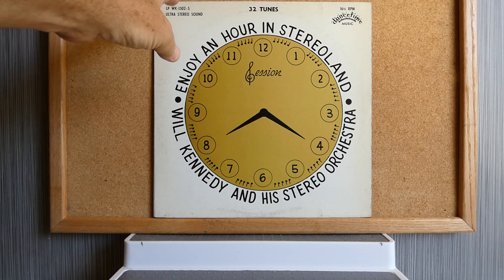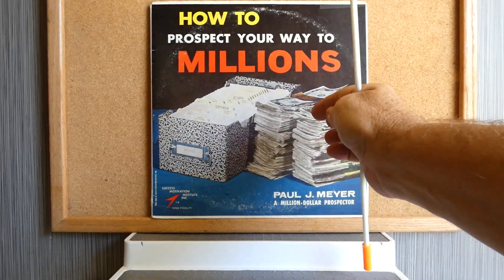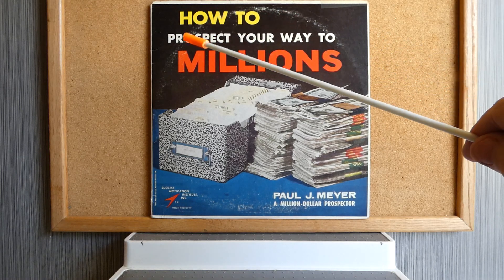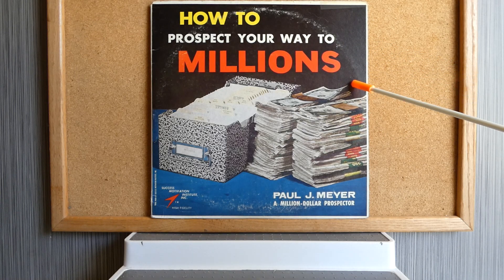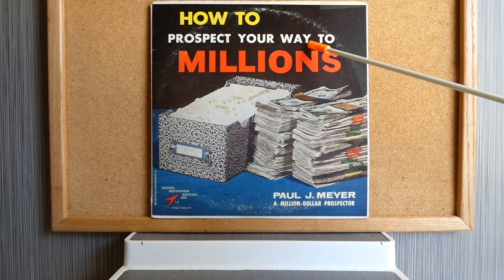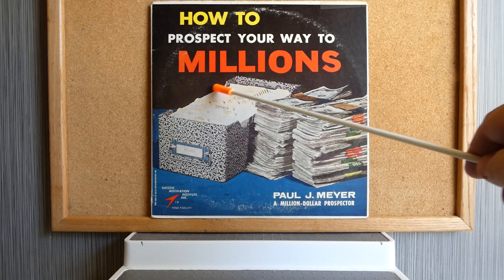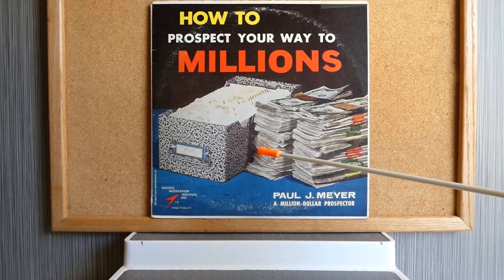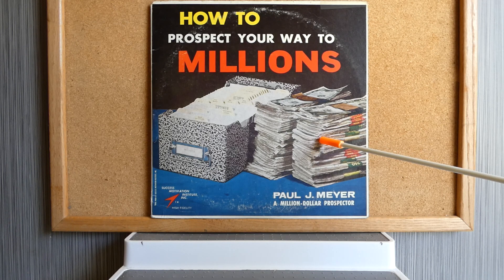Next up is a double album by Paul J. Meyer called How to Prospect Your Way to Millions. It's so heavy it's falling off the little stand. There's amazing text at the top in yellow, white, and red, and piles of cash that you could earn by listening to this album. It says here that Paul J. Meyer was a million dollar prospector — quite successful — and he just wanted to share his success with others through this album.